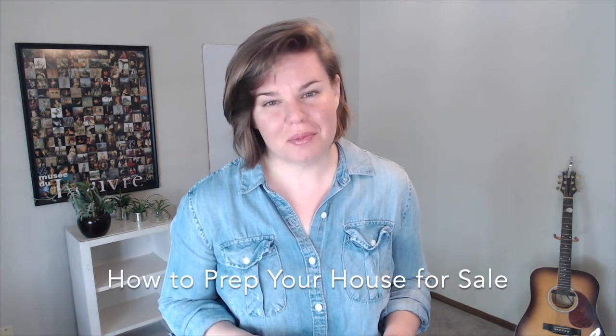Hi, I'm Marci Billing with Routine Realty and Keller Williams Bullenix here in Norman, Oklahoma. And this is part two of how to prep your house for sale.